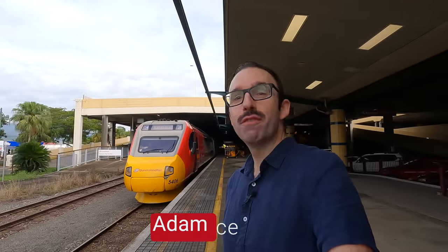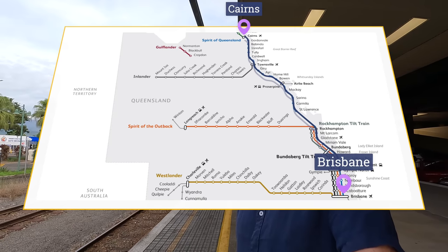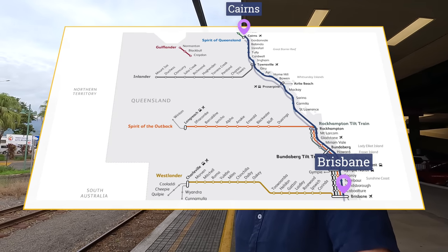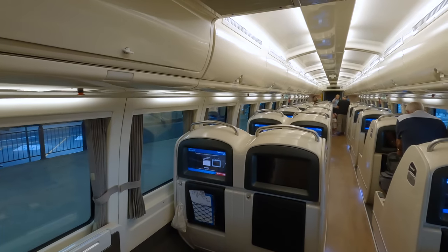I'm in Cairns in far north Queensland and today we're going to be travelling on the Spirit of Queensland — a long distance train that travels all the way to Brisbane, more than 1,600 kilometres, taking 25 hours. It's quite unusual in having a first class product called a rail bed. Rather than sleeper cabins, you're out in an open cabin, but the seat does convert into a bed. Come along and find out what it's like.